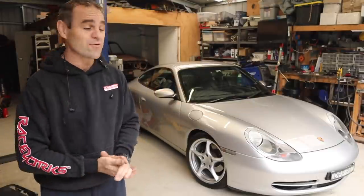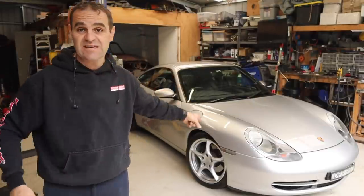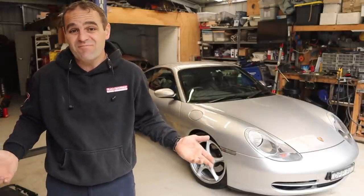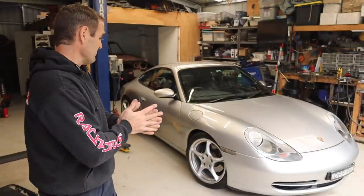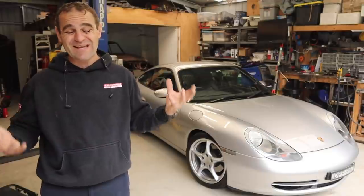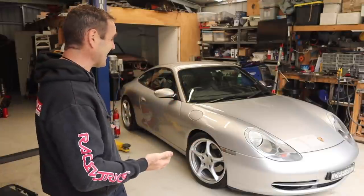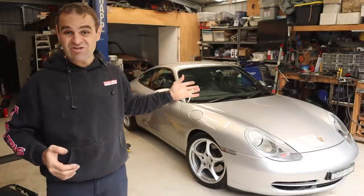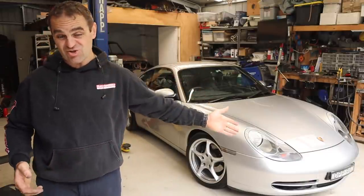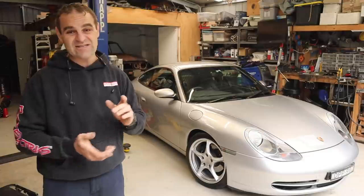Some of you have been wondering where Archie has been. You haven't seen Archie on the channel for a while, and that's pretty much because I haven't been driving it. It's really wasted sitting in the garage. Some of you might be upset to know that I am actually selling Archie. He's a nice clean 996 manual coupe with a good history.